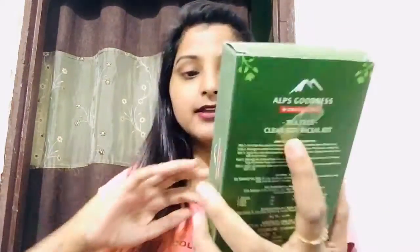After that I ordered Alps Goodness Tea Tree Clear Skin Facial Kit. It contains tea tree to treat acne, lemongrass to brighten your skin, and rose to tone your skin. This is for normal to oily skin types. Since it is the festive season and you might not go out for a facial, I ordered this so we can do it at home. It is Rs. 145-150 for 36 grams of product.